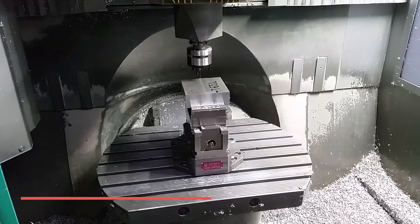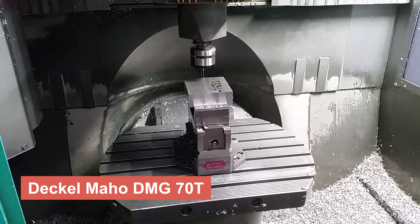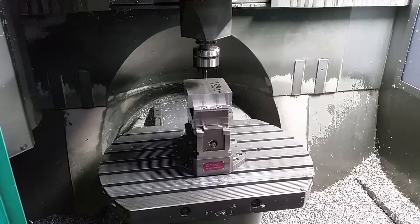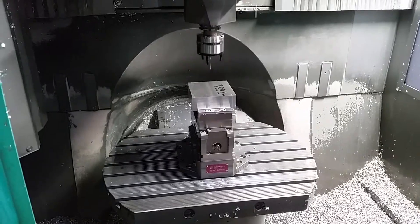Moving on to the Dekelmahoe DMG70T, we find a true workhorse in the field of CNC turning. This machine offers exceptional rigidity and high-speed turning capability, making it the ultimate choice for parts requiring tight tolerances and smooth finishes.